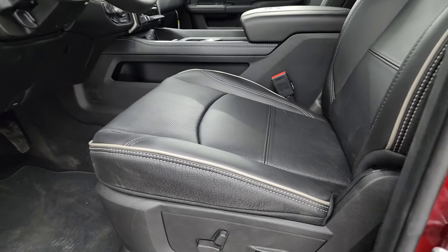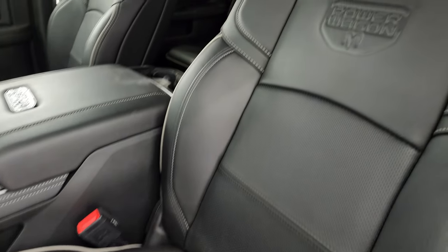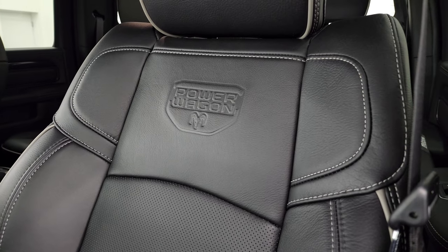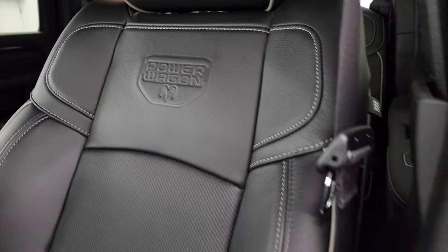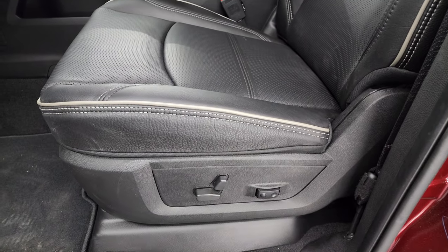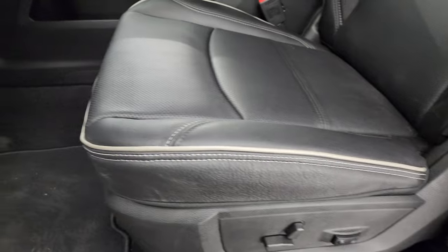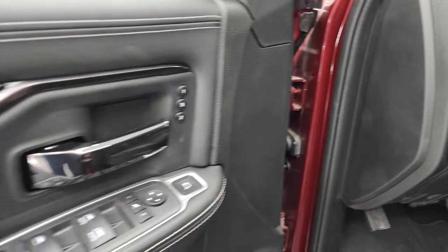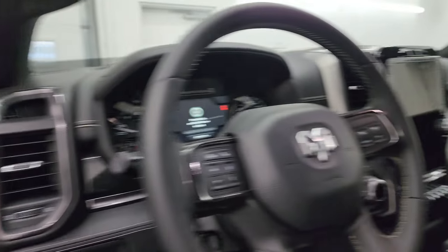The Power Wagon Level 3 group gives you the black leather interior with heated and cooled front seats, and the Power Wagon logo embossed into the seatback with gray piping. It's decked out like a Laramie would be — power seats with lumbar, factory floor mats, auto headlamps, power pedals, power windows, locks and mirrors, and a memory driver seat.